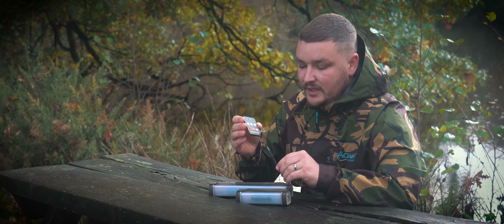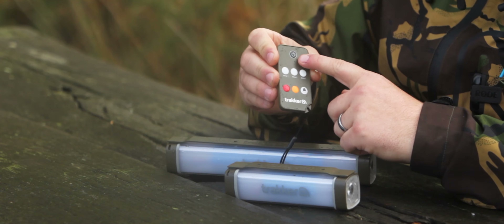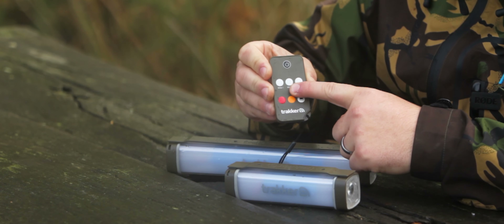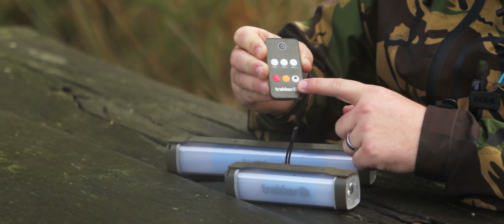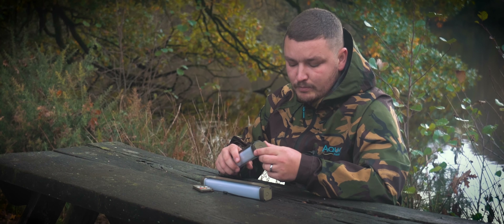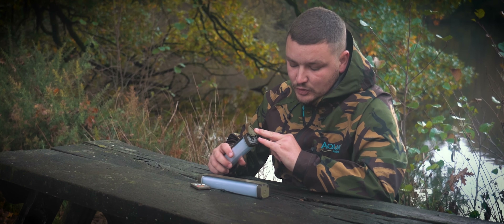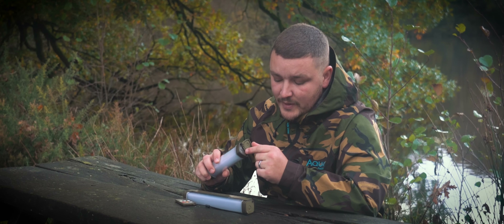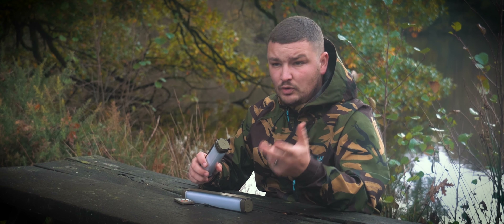Next we have the range of Nightlife bivy lights from Trakker. These lights are absolutely incredible — they come with three brightness settings: a dim white, a medium white, and a bright white. They've also got a red setting to deter mosquitoes, an orange setting which really illuminates the bivvy at night, and finally a torch function as well. They come in two different sizes: a small one at around £40 and a larger version at around £50.